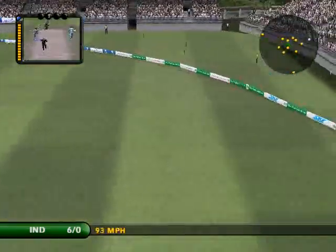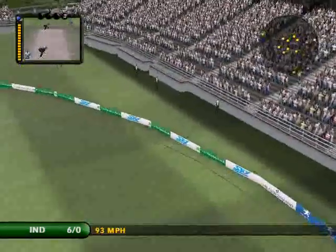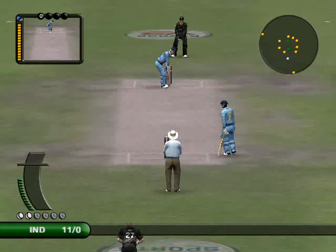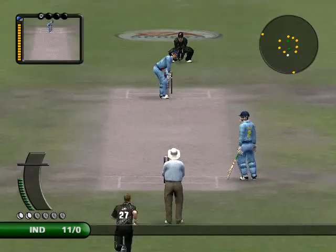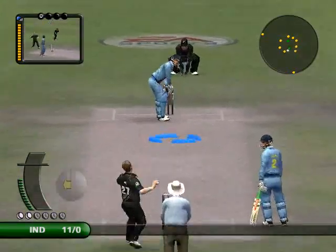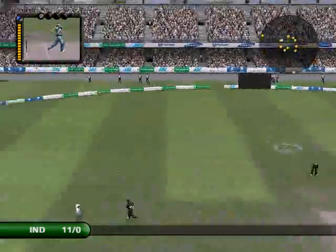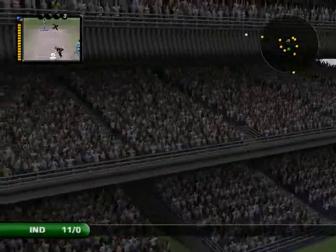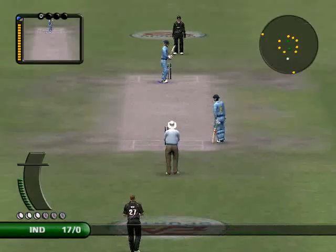Oh, it's a no-ball by Bond. The trouble with bowling there is that it's his favourite area and he'll hammer you every time. And the bowler can't believe it — that's out of the ground! Maximum!